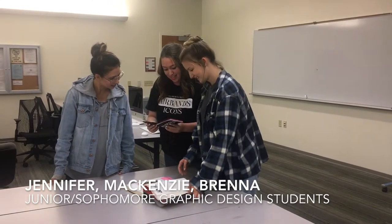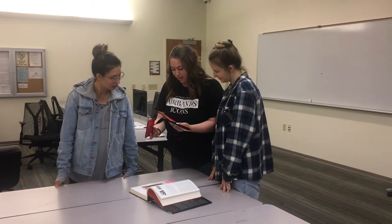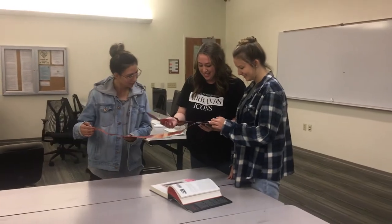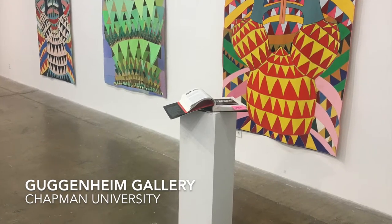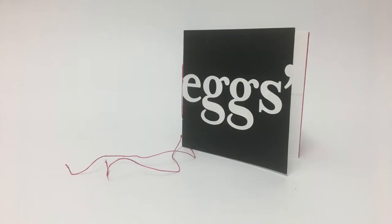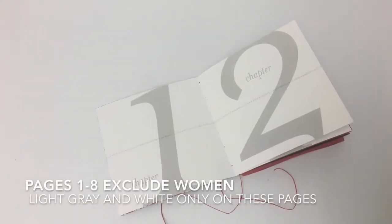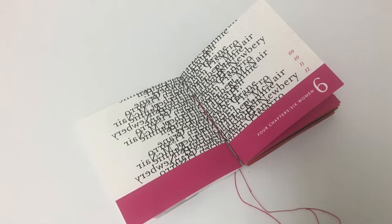The students, not knowing the Meggs book well nor the designers' names, had less understanding of my intention than the professors who encountered the book. At the gallery, the book received few visitors, but it was helpful to see the work in place on the pedestal. Professors who encountered the book were aware of Meggs, understood the importance of inclusion, and recognized some of the women's names. Because of their knowledge, they created their own views and understood my intentions better than the students did.